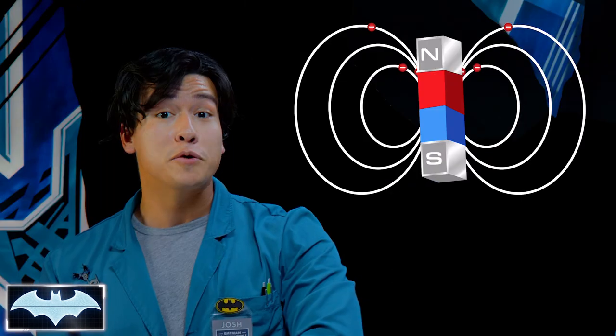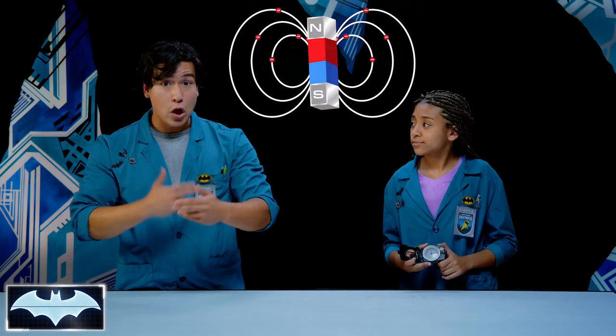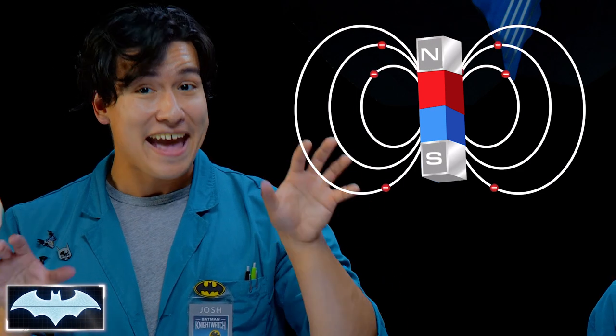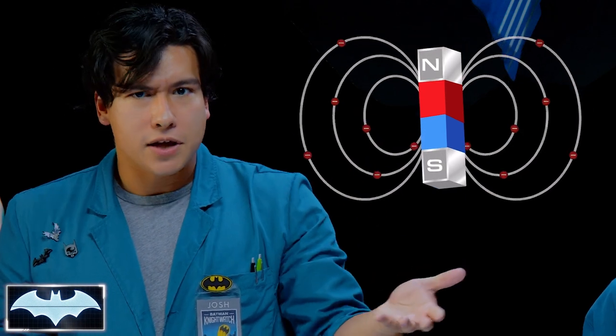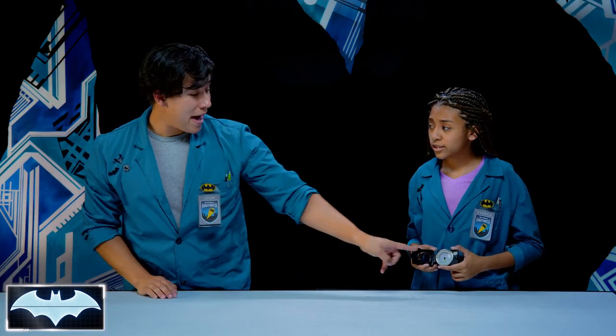Why are compasses all attracted to the North Pole? Magnets are made when most of the electrons move in one direction — that creates a flow, and in this flow it creates two ends called poles, which have opposing energy types. And opposites attract, so the North End is attracted to the South End and vice versa. A compass is engineered so that the magnet's South Pole will point to our Earth's North Pole.